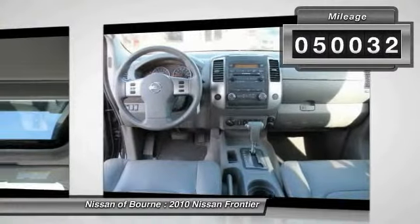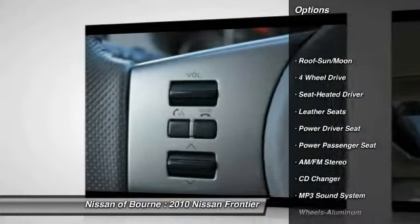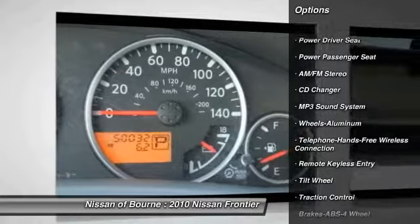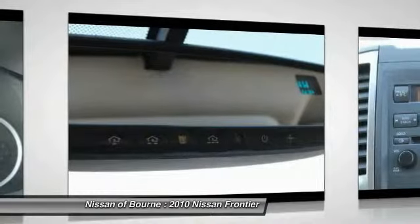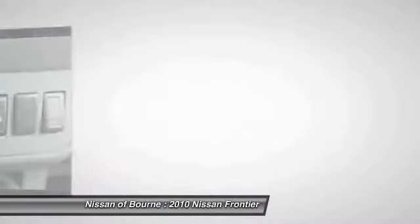Here are some of this vehicle's great options: four-wheel drive, CD changer, anti-lock braking system, traction control, running boards, power passenger seat, Bluetooth wireless data link for hands-free phone, power steering, air conditioning, and front aluminum wheels.